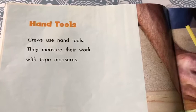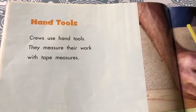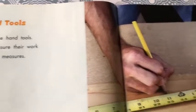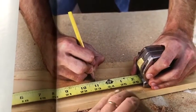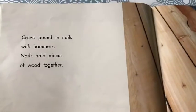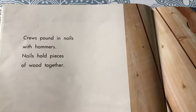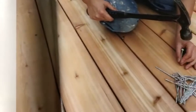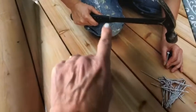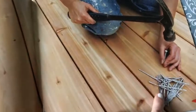Hand tools. Crews use hand tools. They measure their work with tape measures. Crews pound nails with hammers. Nails hold pieces of wood together. This is the hammer and these are the nails.